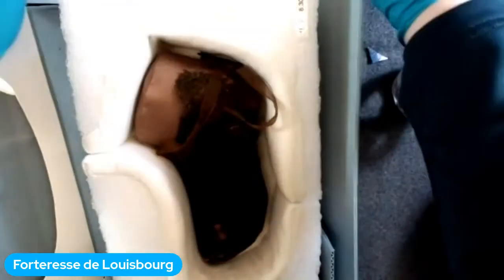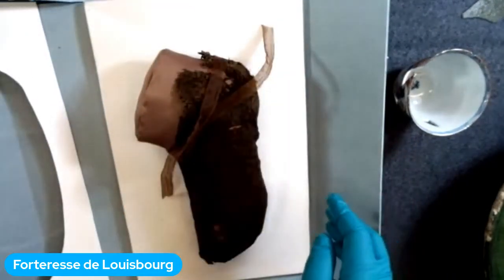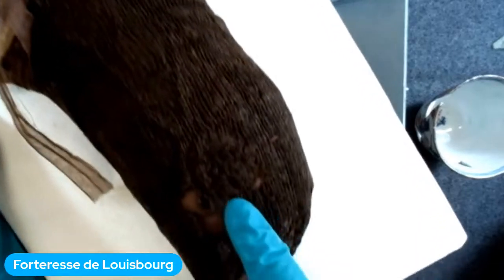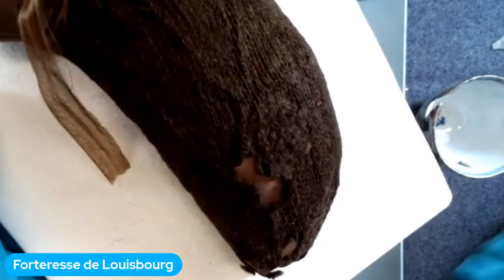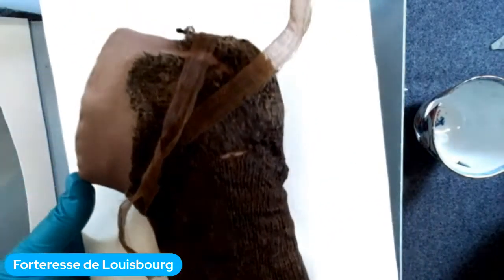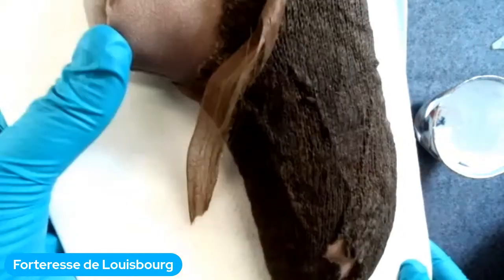Un objet très rare à trouver — c'est un bas. Le bas a été placé sur la forme d'un pied que Mallory est en train d'enlever pour vous montrer. Ce qui est le plus spécial : il a actuellement été réparé. On peut voir sous le talon qu'il y a quelqu'un qui est allé avec un autre morceau de fil pour réparer le bas. C'est un artefact très spécial et très rare. Dans le sol, les couleurs sont décolorées — tout est brun — mais probablement ce bas avait une différente couleur quand il était neuf.